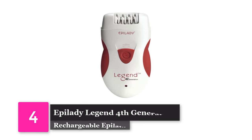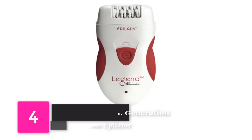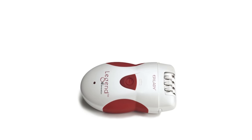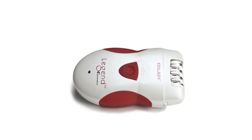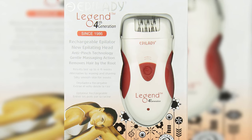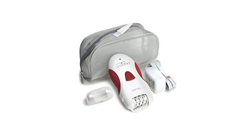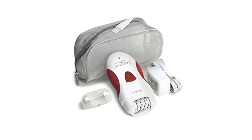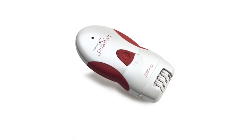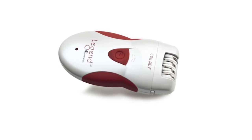Number 4: Epilady Legend 4th Generation Rechargeable Epilator. There's a reason Epilady calls this product a legend. This epilator removes hair quickly and evenly, guaranteeing a bare skin look for weeks. Plug it in to charge the battery for at-home use, or take it on the go and recharge when needed. With two speeds, the Epilady epilator can tweeze up to 31,000 hairs a minute.